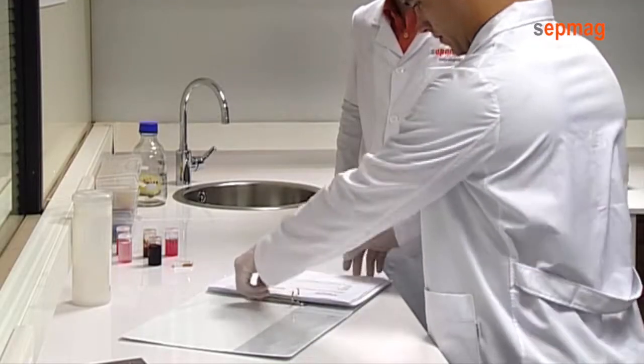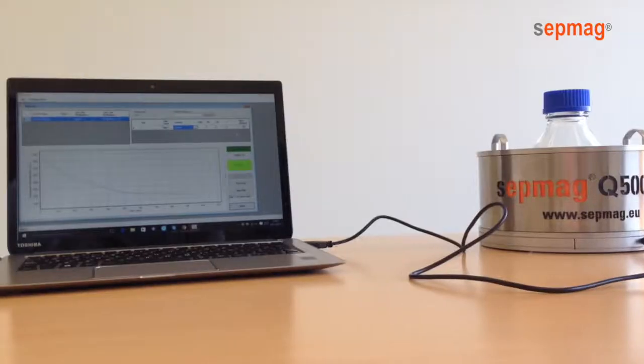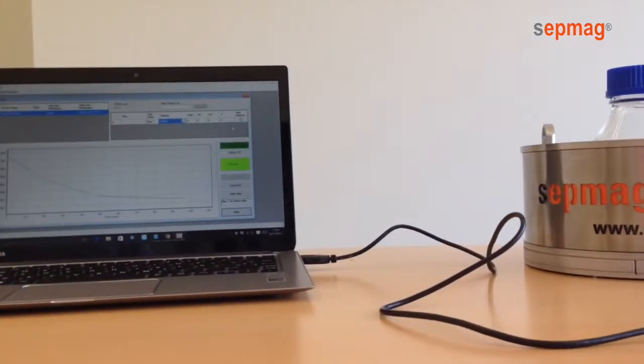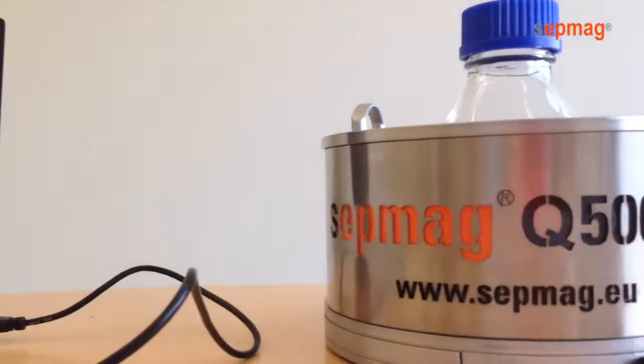Furthermore, it simplifies the validation and quality assurance of the processes. CEP-MAG magnetic technology helps biotech customers optimize their application workflow by using the correct combination of magnetic field patterns and beads.